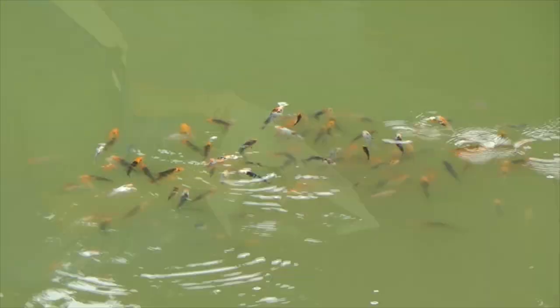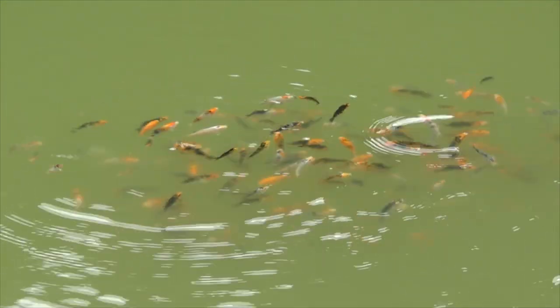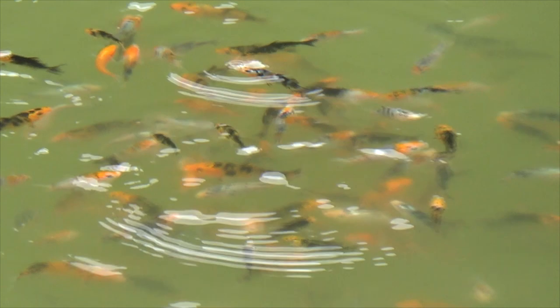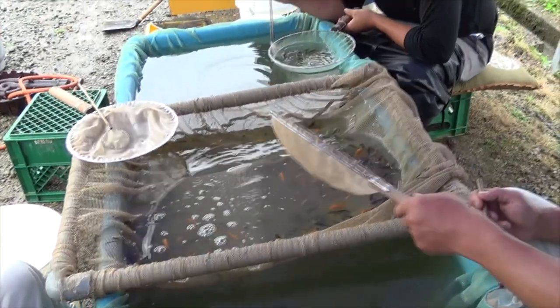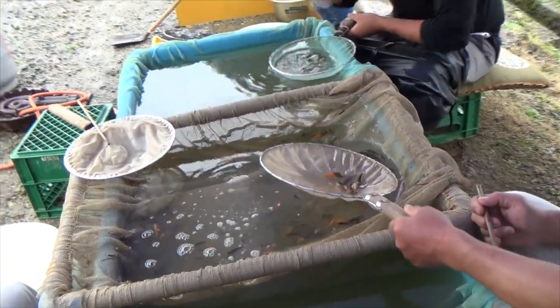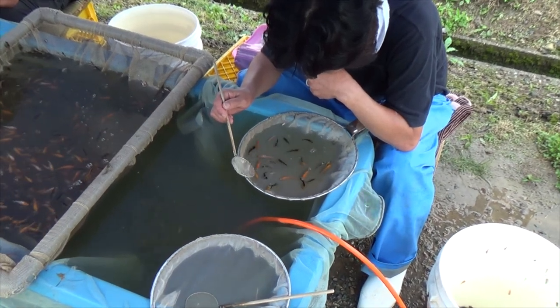It is now four weeks later. The Sanke have successfully grown to around 3 to 4 cm in size. This is the moment where the first Sambetsu can be performed. Sambetsu is the name used in Japan for the selection process of koi. So today we are selecting Sanke.